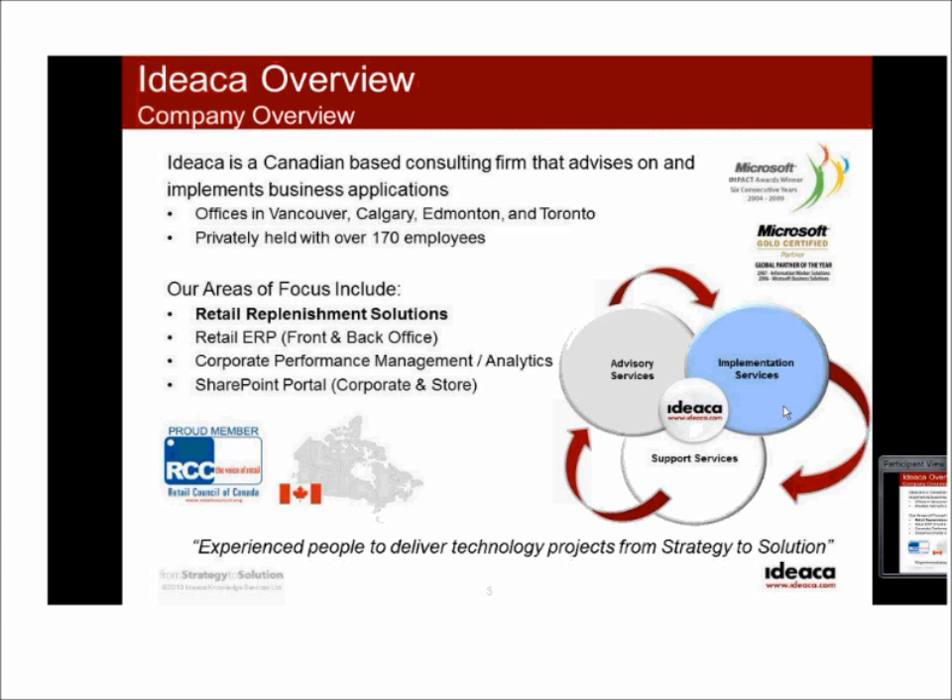We also have a very heavy focus on ERP in the retail space — covering everything from front to back, from the store level and POS all the way back to back-office applications. We tend to focus in the Microsoft space, particularly in Microsoft's suite of ERP products — a solution called Dynamics AX, which many of you may have heard of or be using. We also have a large corporate performance management and BI practice with a lot of interconnectivity to the things we're discussing today.